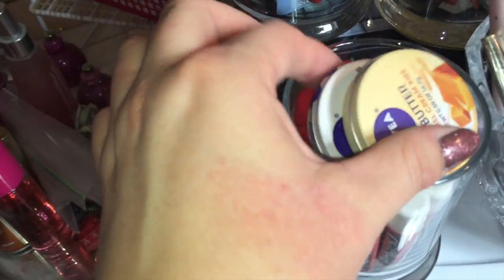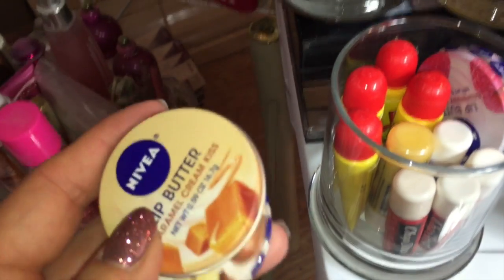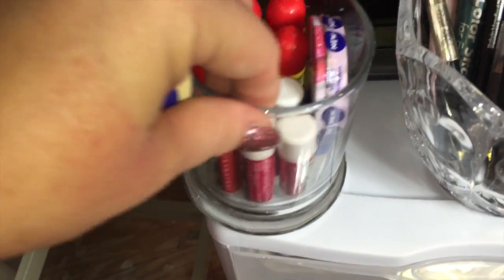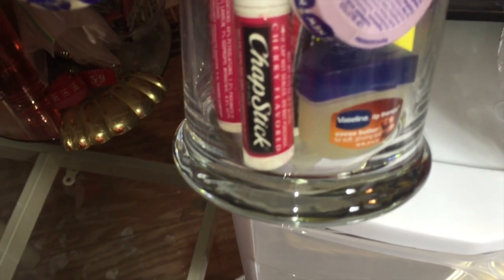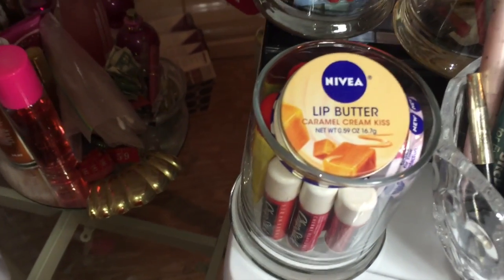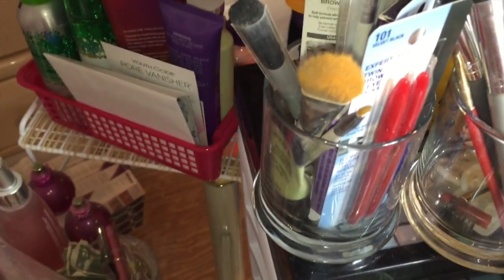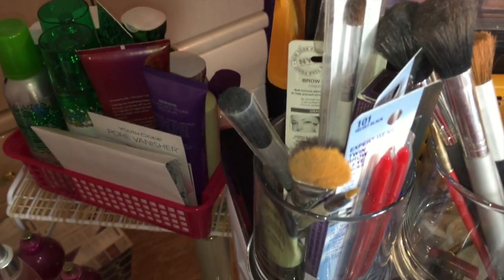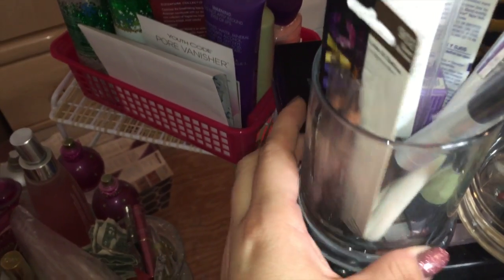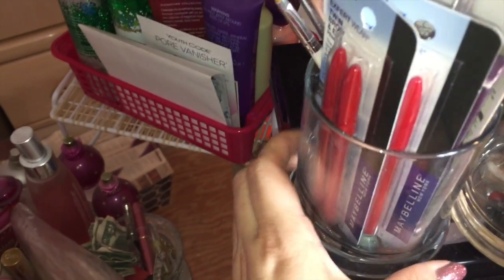On this side of the table are more Dollar Tree containers. This little jar has all the Nivea lip butters we picked up recently for 50 cents each at CVS, freebies of Carmex from Walgreens, some more Nivea, Chapsticks, and a little Vaseline — everything we need for keeping our lips from getting chapped now that it's wintertime. In this other container are extra brushes, extra eyeliner, some extra primer, eyeshadow pencils, and other things I don't need to open right now.